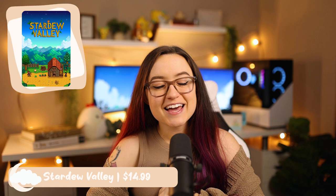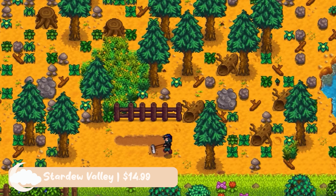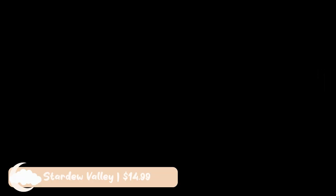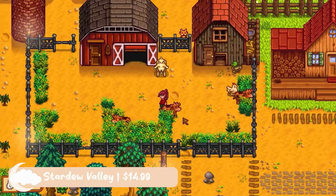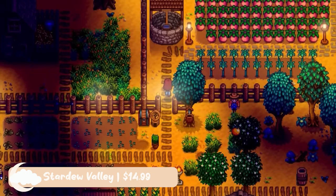Stardew Valley is the last game on this list, and it comes in at $14.99. If you have not played Stardew Valley yet, just go buy it. Personally, it is my favorite cozy game of all time. Farming, fishing, mining, friendships, a storyline — there is so much content in this one game, and it has the best pixel graphics. Why do you think you see all these pixel graphics now? It's because of Stardew Valley. There is so much I could say about this game, but if you need a reason to buy it, just go look at the 448,000 reviews on Steam, or ask one of the other 20 million people who have bought this game. Honestly, Stardew Valley is just the best.